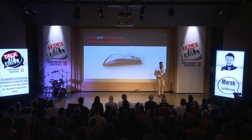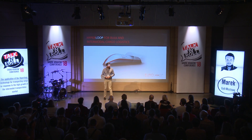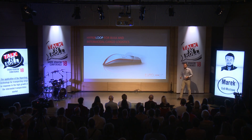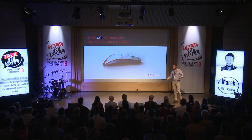Hi everyone. Thank you for that very kind introduction. My name is Marek, as you already know. Today I'm going to be talking about what we do at Euroloop and what is Hyperloop for cargo.